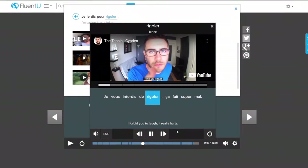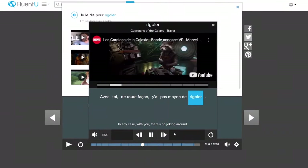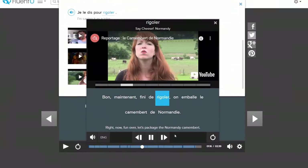Perhaps a good way to offset this disadvantage would be to combine the classical learning strategies of Pimsleur with another app like FluentU. FluentU can add variety and entertainment by teaching through authentic videos, which perfectly complement Pimsleur.